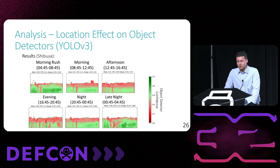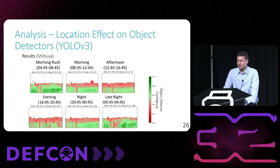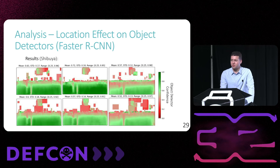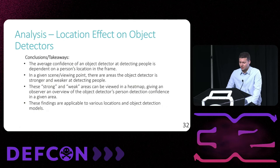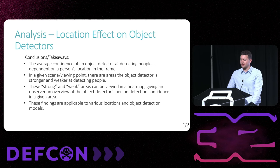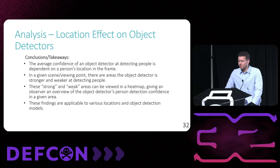For example, in the Shibuya Crossing footage there is a pole close to the camera positioned at the left third of the bottom half of each rectangle. We believe this pole reduces detection confidence in the area around it by obscuring people who stand behind it, and its location can be easily visualized based on the lower confidence measurements of the surrounding area. We found similar results in footage from Broadway and Castro Street as well as footage observed by Faster RCNN. In conclusion, the confidence of an object detector when detecting a person is dependent on the location in the frame, with some areas demonstrating stronger confidence and some weaker. These detection areas can be visualized in a heat map, and these findings are independent of location and object detection model.